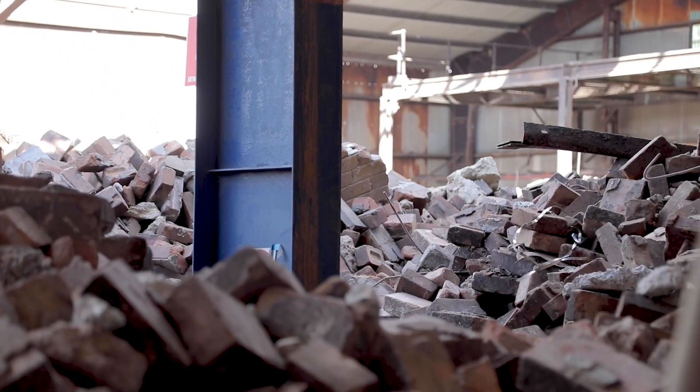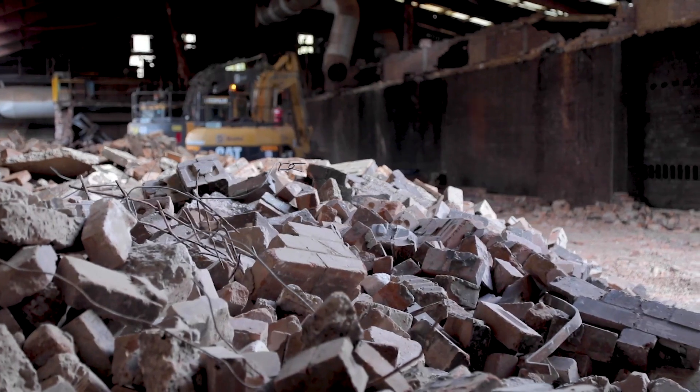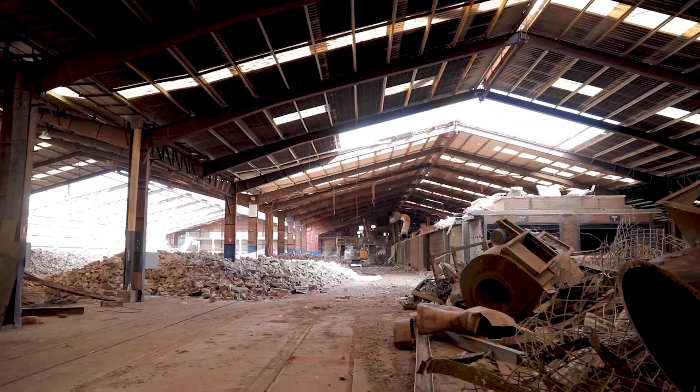Over the coming months, the Brickworks team will be building the most technically advanced brick factory in the world. There's no question that this will be the most advanced brickworks in the world and the largest single line in the world once it's completed.